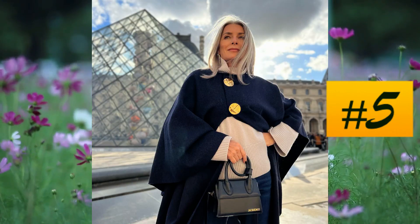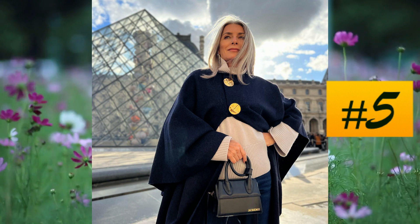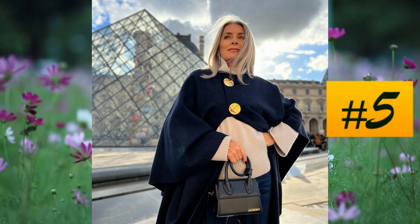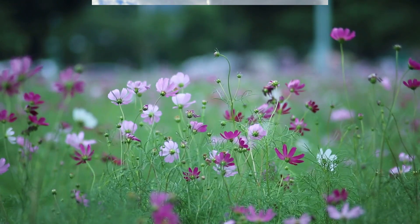At number 6, a heavily embellished floral dress with a maraschino colored open mesh top. At number 5, a casual combination with jeans and a light peach sweater. The outfit is completed and defined by the dark gray-blue cape placed above.